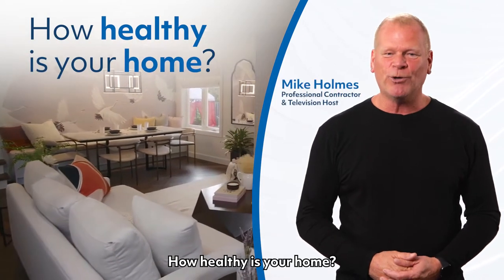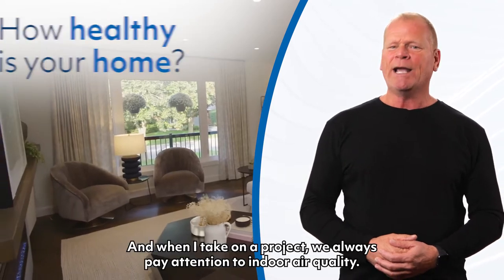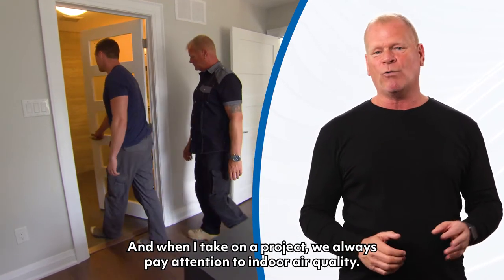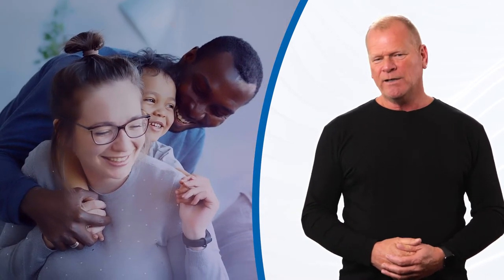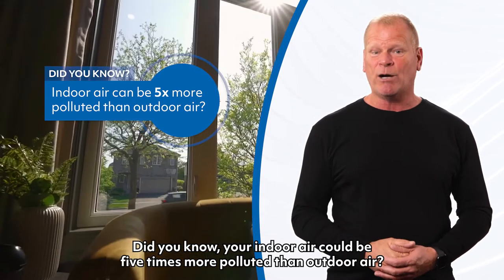How healthy is your home? This is a question many homeowners are starting to ask. When I take on a project, we always pay attention to indoor air quality. It has an impact on your health and your family's health. Did you know your indoor air could be five times more polluted than outdoor air?